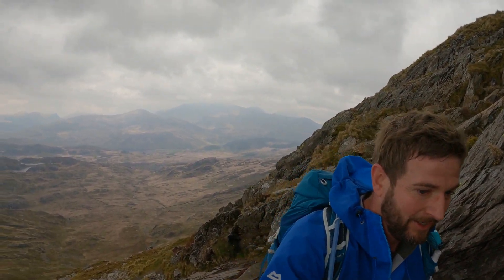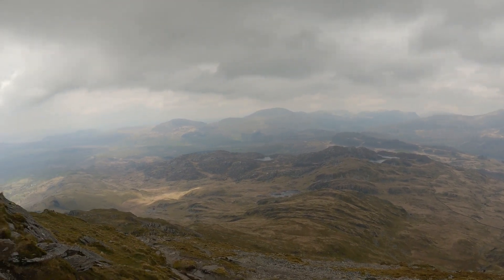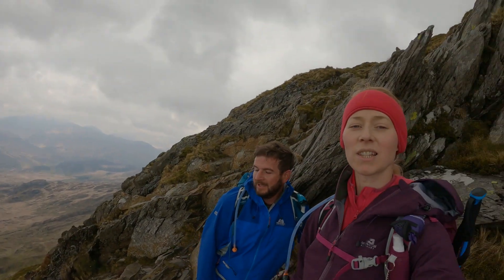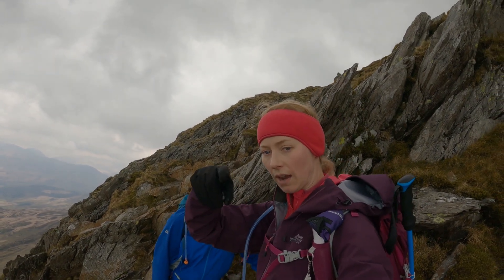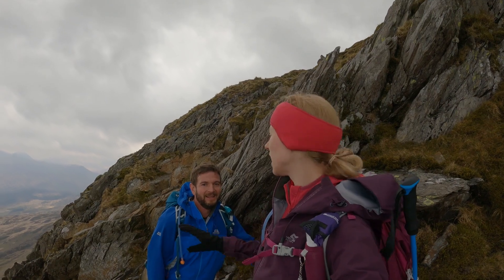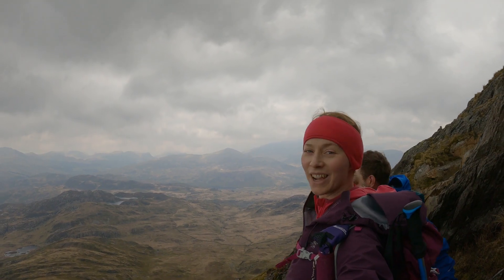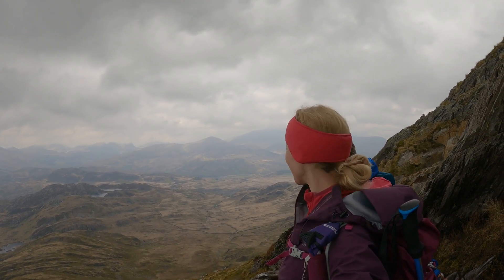So far so good — look at those views! First time I ever came up here, Kerry had to wait down there — as we said, he had the wrong shoes — and it was completely full of clouds, couldn't see anything. This is what I was missing. Gutted, but still, I'm here today.